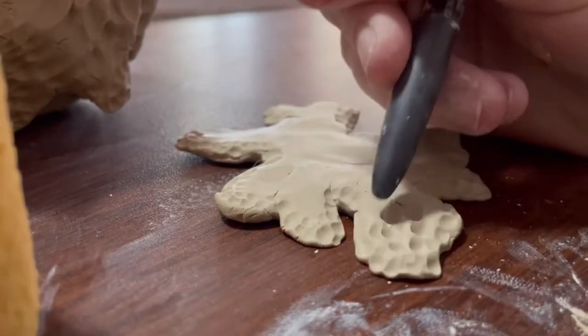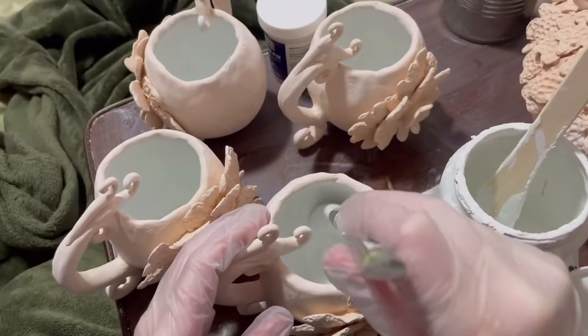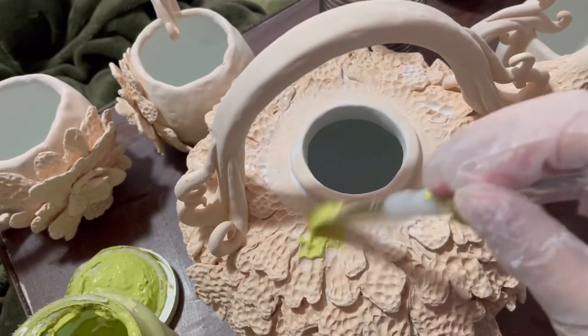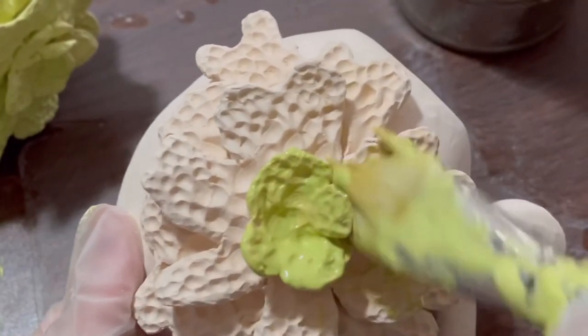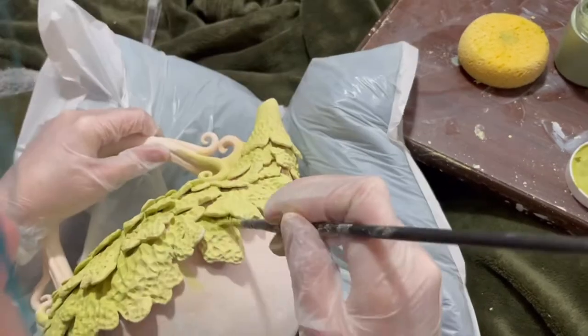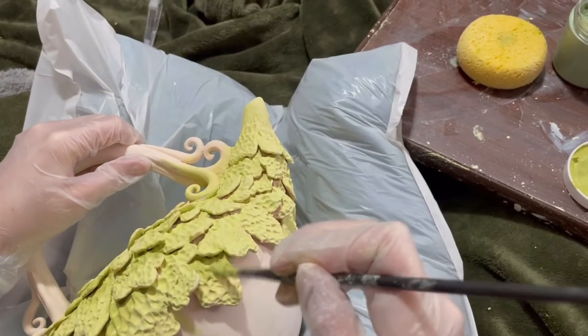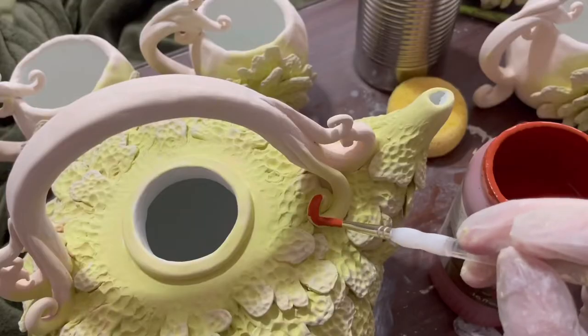Sometimes I wonder about the future of my pieces, how long they'll be around, what people in the future will think of them. After many years of working in shared ceramic studios, I now have my own kiln, which makes it a lot easier for me to create work, fire it, and then start the glazing process, as shown here. I am just as detailed with my glaze work as I am with my sculpting.